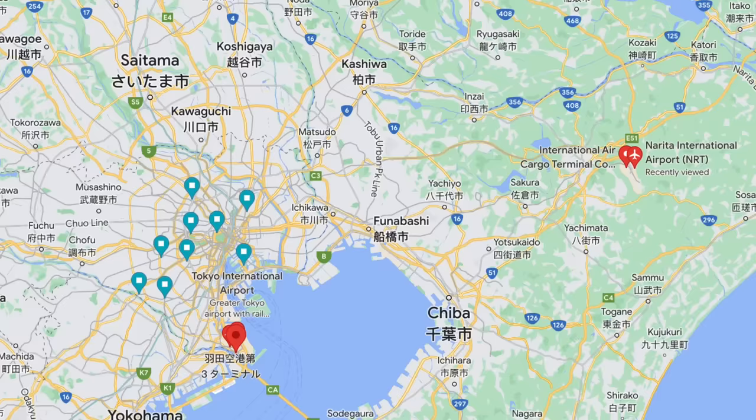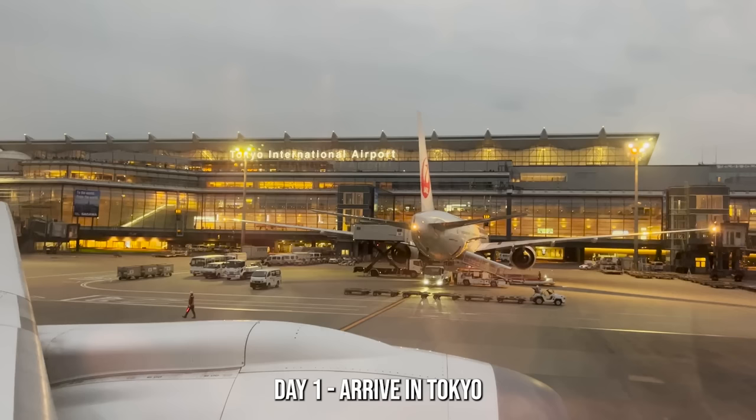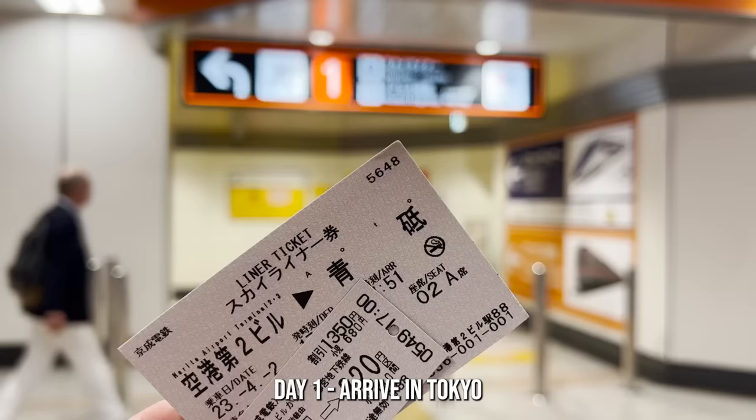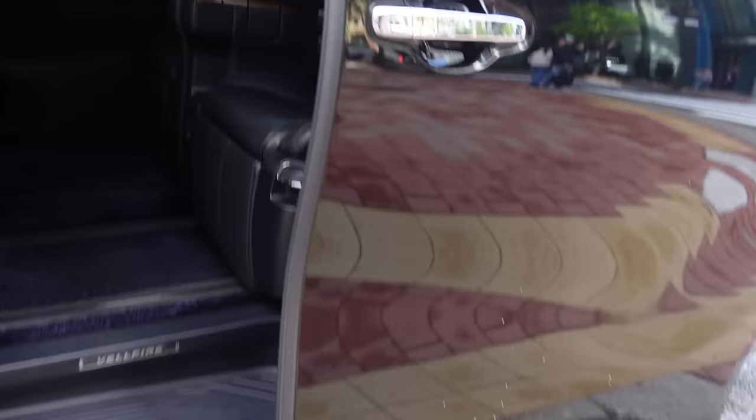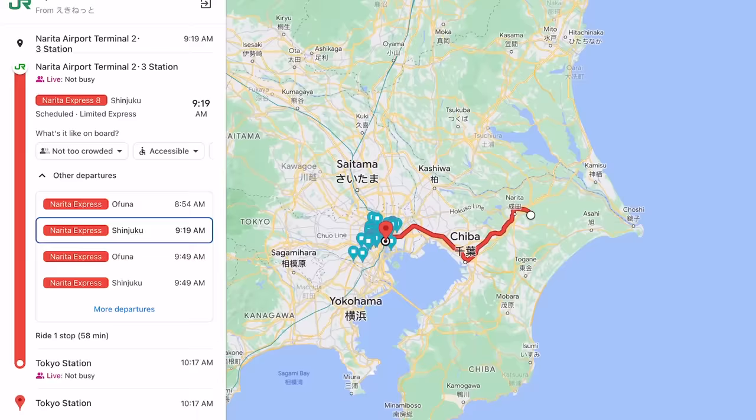There are two airports to choose from when flying into Tokyo: Haneda or Narita. Most travelers prefer Haneda but it's not worth breaking the bank if flights are better or cheaper to NRT. When you arrive in Tokyo the best and cheapest way to get into the city is by train. The fastest way is by taxi but it can be around $100 compared to a relatively cheap train ticket. Haneda is about 30 minutes from Tokyo Central Station and NRT is about an hour.